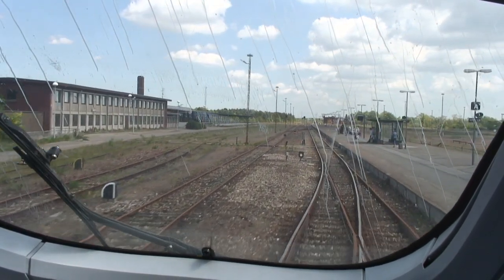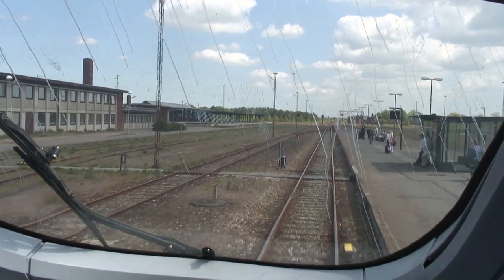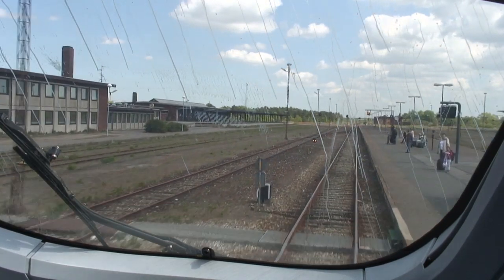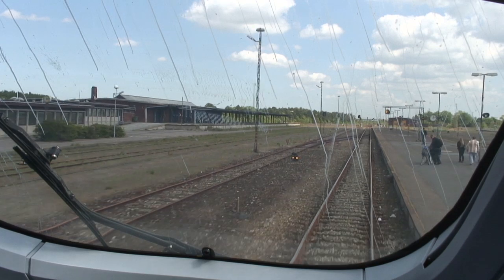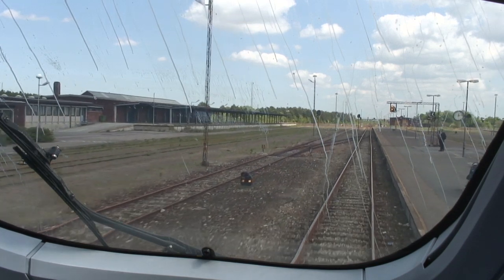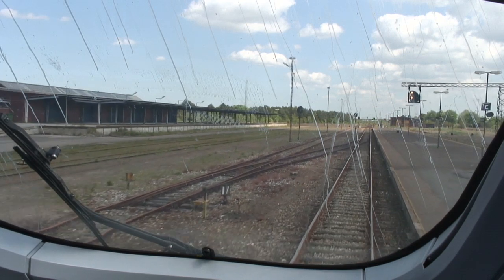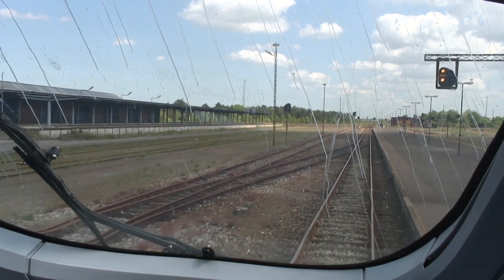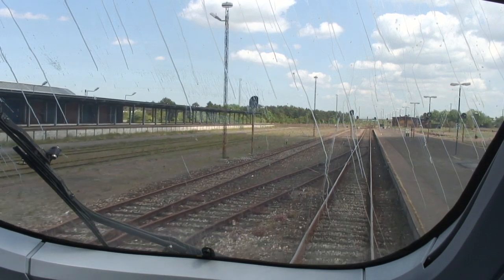Just as at Puttgarten, there are extensive rail holding areas at Rødbyhavn. These are for loading railcars. To recap, these are no longer used.